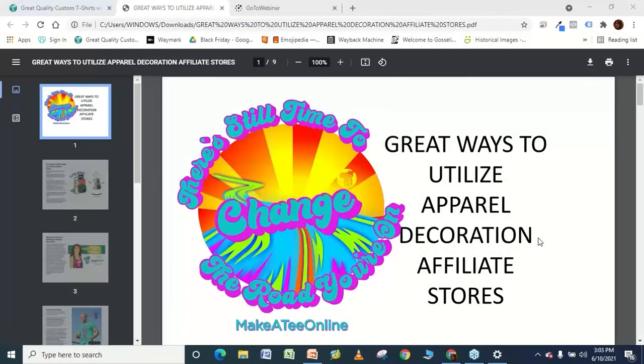Thank you, Kay, and welcome everybody. I'm so excited to share our information about what we've been doing with Deco Network and how we have been using the affiliate stores to our advantage — and hopefully you will also be able to implement some of the things that we do. Thank you Roberto for being here. Roberto and I have been working together on MakeateaOnline.com for many years now, since about 2012-13 when we first started with the online store.